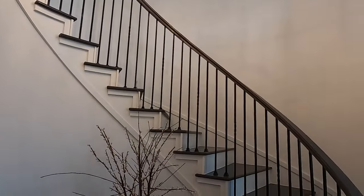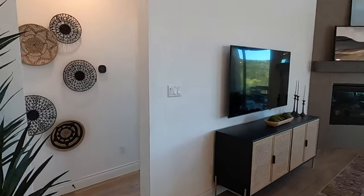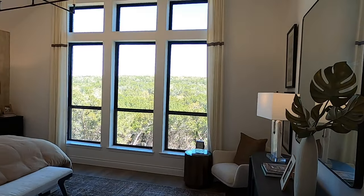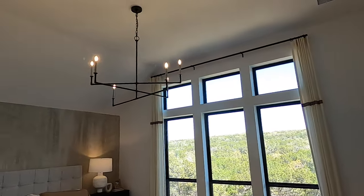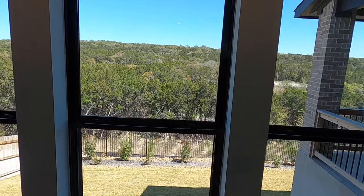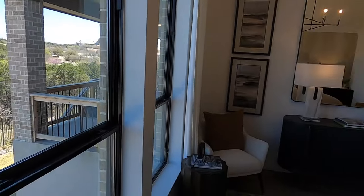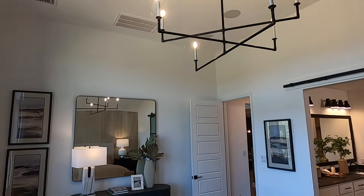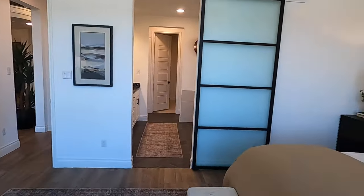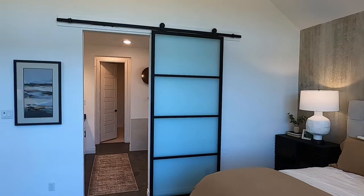We just came down this beautiful staircase and now we're going to head into the master bedroom. They really took advantage of having this view out the back by having all these big windows, and you don't have to put curtains up because there's nobody behind you. Really tall ceilings in this room, tons of space. I think there's a king size bed in here. Lots and lots of room in this bedroom, and I definitely love the modern barn door on there. Beautifully done.